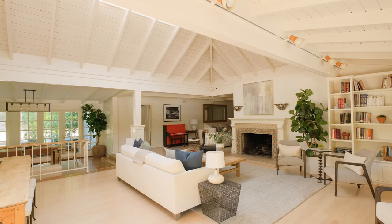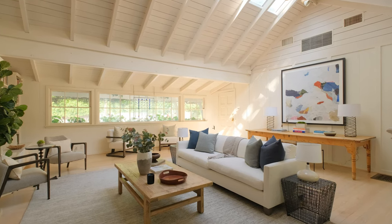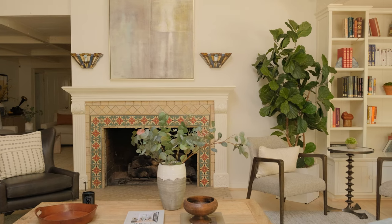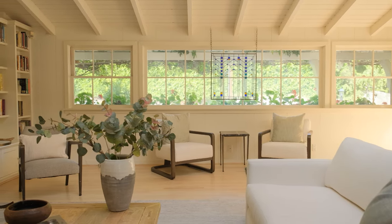Entering into an expansive living room with soaring beamed ceilings, skylights, and a designer fireplace featuring Malibu tiles, the entertainment possibilities are immediately apparent.